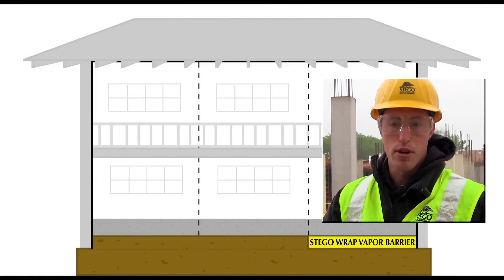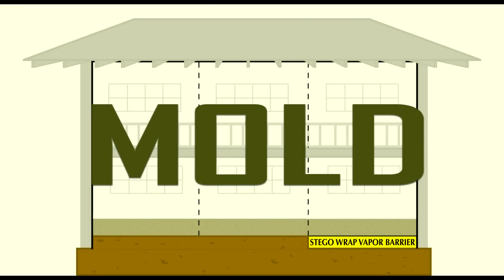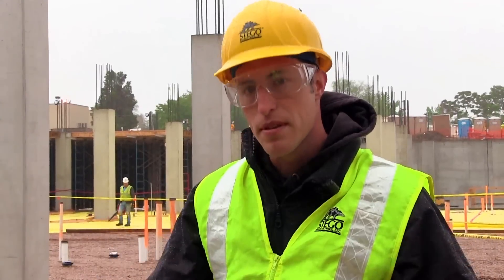A big risk is mold and mildew. Mold needs three things: the right temperature, a food source, and moisture. But we can really eliminate one of those things — and that's moisture infiltrating the building envelope. The sole job of these materials beneath the slab is to stop the transmission of water vapor.